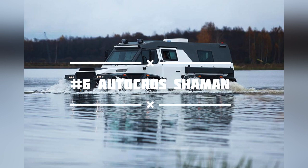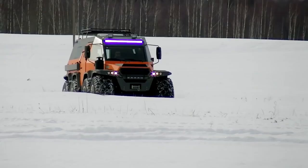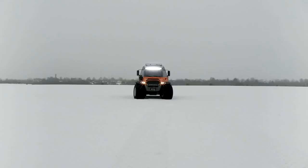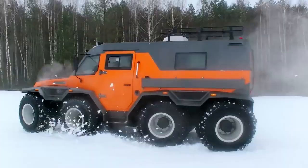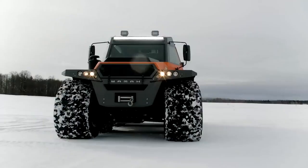Number 6: the Autocross Shaman. The Shaman is an eight-wheel beast with a 3.0-liter Iveco truck engine driving all eight wheels with a manual six-speed transmission — the Russians appear to be ruling the extreme ATV market. The Shaman's front four wheels handle steering, making it extremely agile. It has a sealed boat frame that allows it to enter the water while carrying a driver and up to eight people. Although it is a large vehicle, Autocross claims it is not too large for public roads.